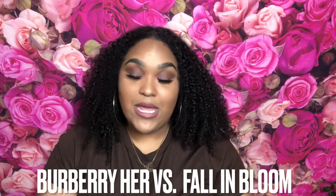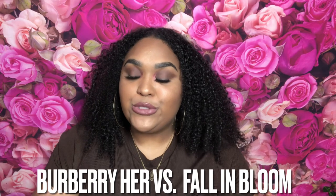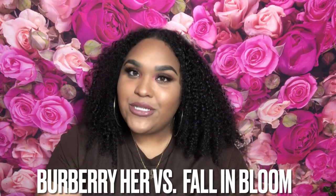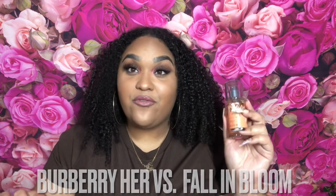Today we have a showdown — it's the battle of the fragrances. Are these fragrances really dupes or not? I'm gonna put it to rest today. We have Burberry Her and also we have Bath and Body Works Fall in Bloom.